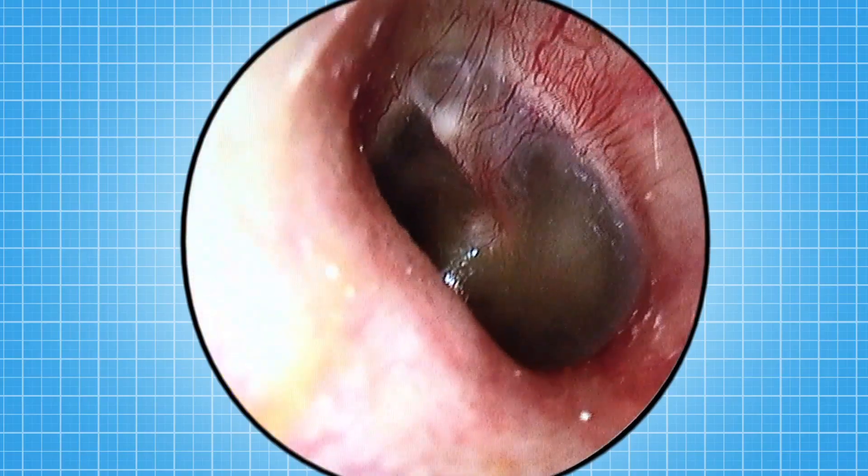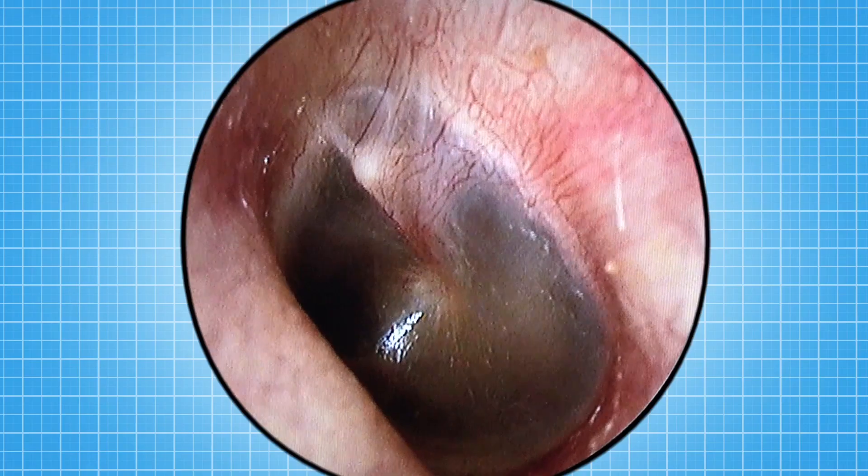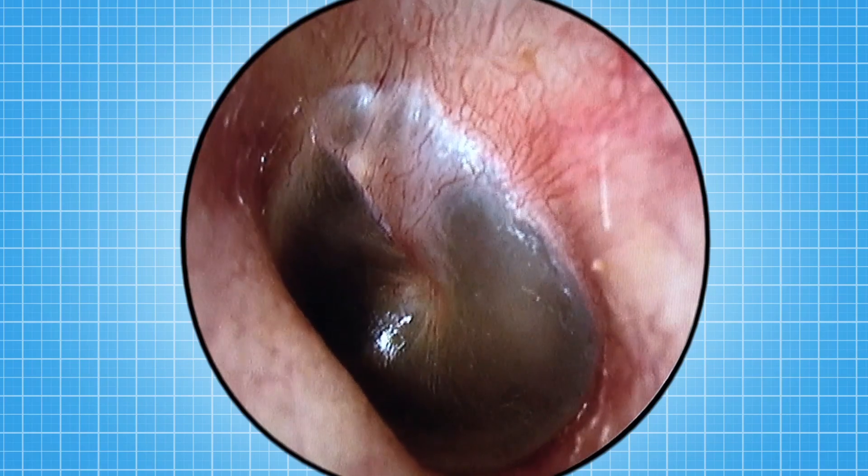That is Chris's eardrum. Lovely. OK Chris, what I want you to do is close your mouth, plug your nose, and now blow out gently. Oh, that's really good. That's lovely.